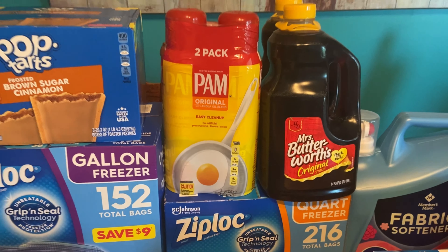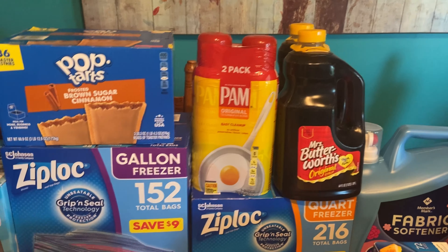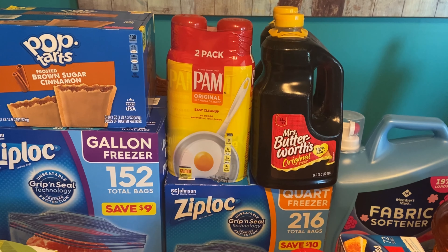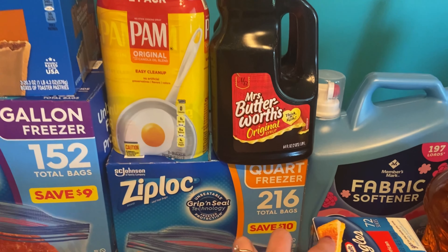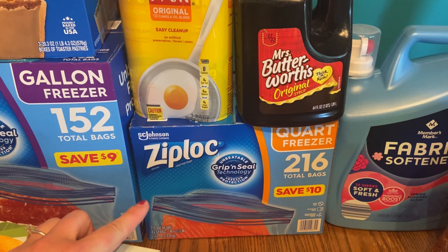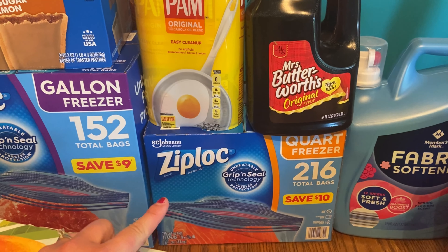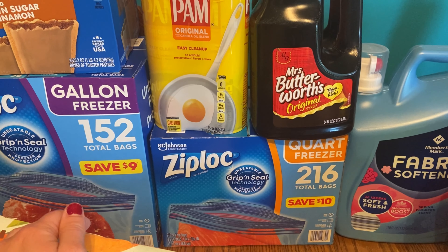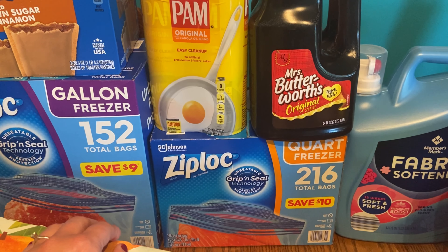Right back there I have two cans of Pam and two containers of Mrs. Butterworth's pancake syrup. I've also got four of the quart-size freezer bags. I like to use these for freezer meals, and pretty much any time I need a zip-lock bag, because I feel like they hold up better.